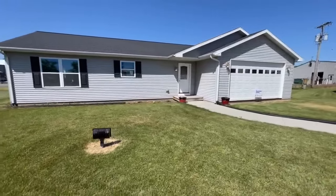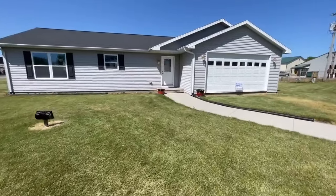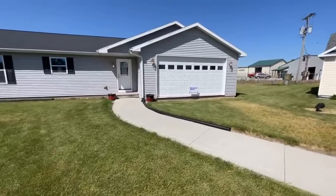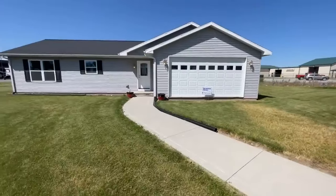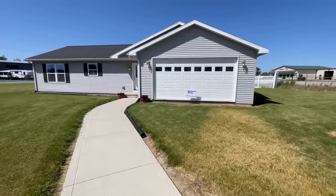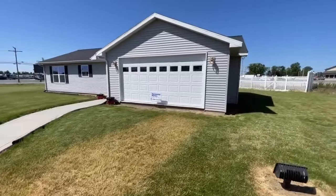This is a cute ranch-style modular home. It is a three-bedroom, two-bath, 1,680 square foot home. As far as the price goes, this home is approximately $181,000. Now of course that price can change due to a whole wide variety of reasons, and it may or may not be the price that you pay if you decide to make this home yours.